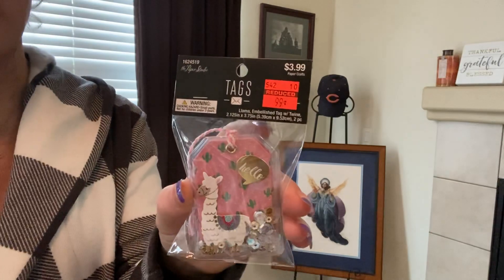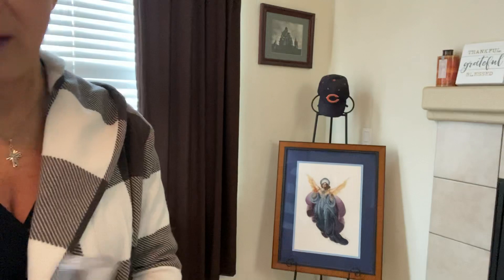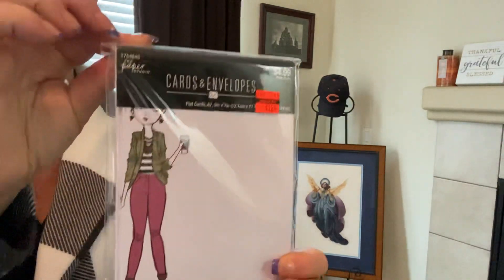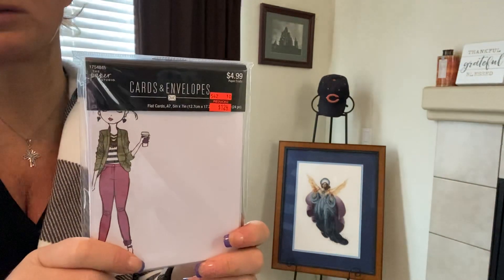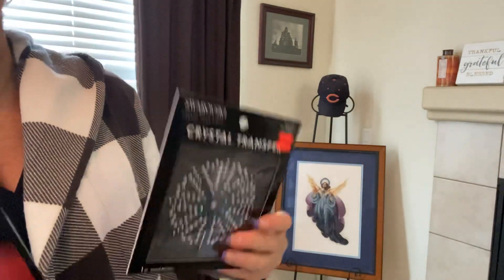I picked up the llama. I may go back and get some unicorns — if they're not there, my loss for not getting them in the beginning. I always like making little notes to my friends, so I found that little gem and it comes with envelopes: 12 cards and 12 envelopes, 24 pieces total.